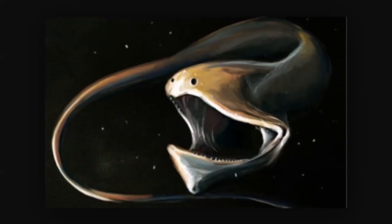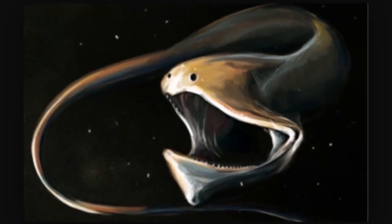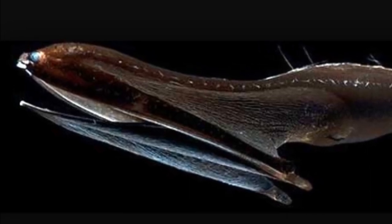Its most notable attribute is the large mouth. The eel's mouth is loosely hinged and can be opened wide enough to swallow an animal much larger than itself. The hapless fish is then deposited into a pouch-like lower jaw, which resembles that of a pelican. In fact, it is sometimes referred to as the pelican eel.